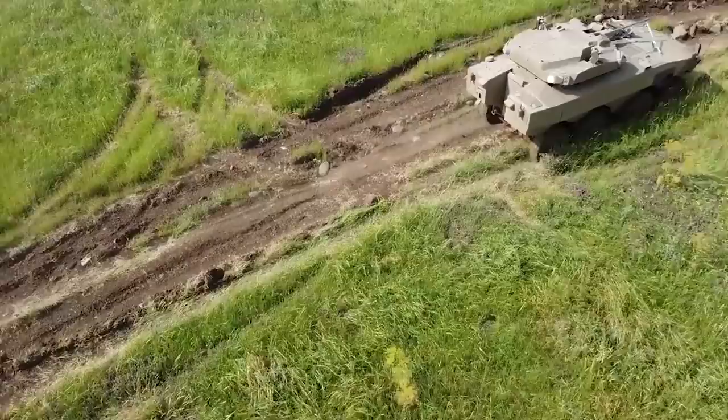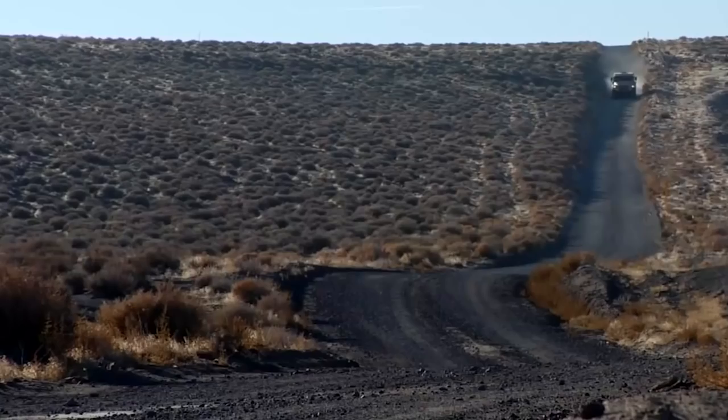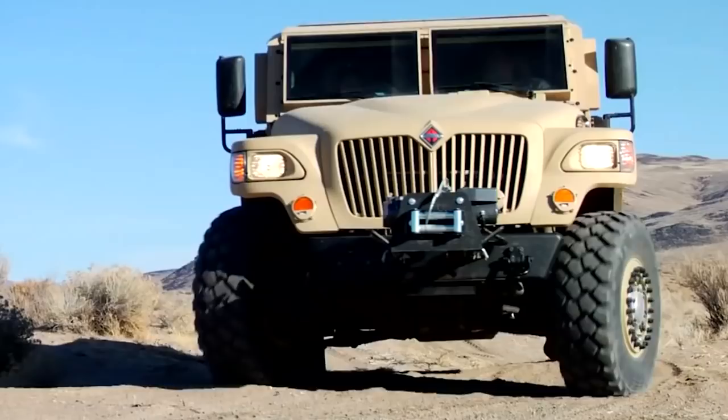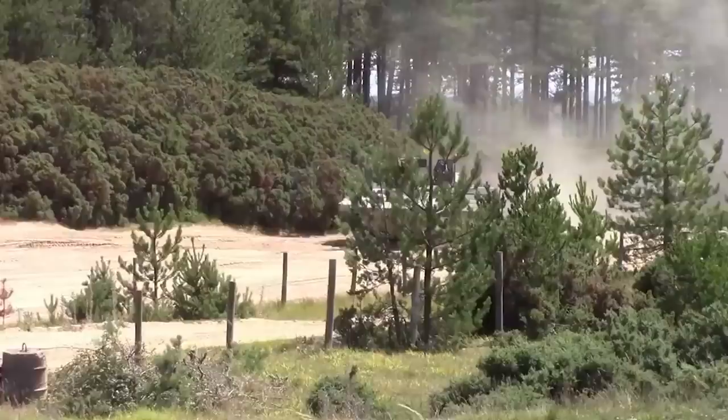Armored vehicles are highly fortified vehicles that can withstand any sort of conflict and enable troops with secure mobility. During World War I, they were initially used. These machines were created by the British. For protection against bullets and other projectiles, armored vehicles are outfitted with full armor plating.